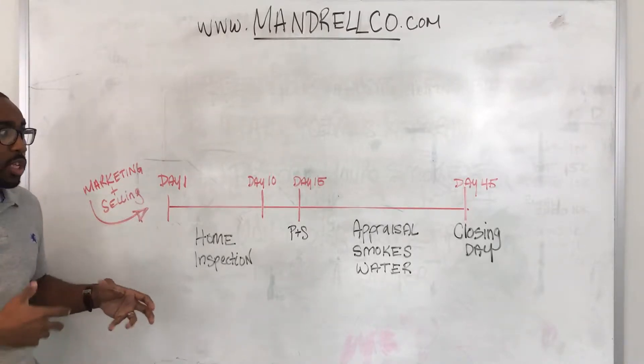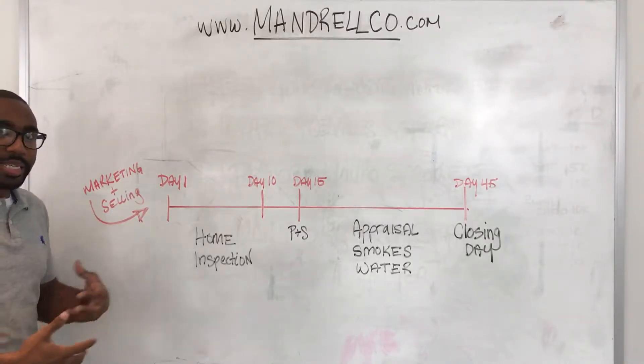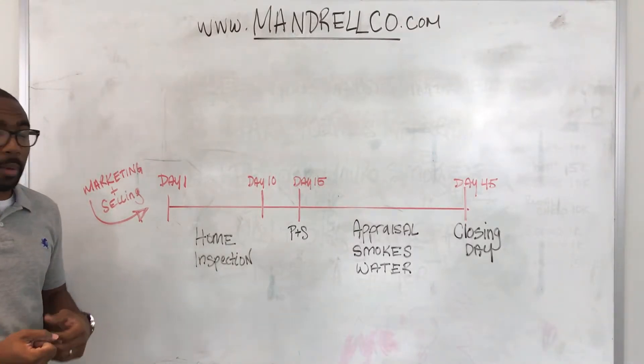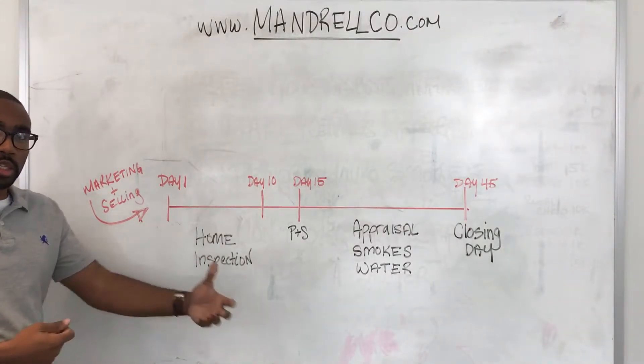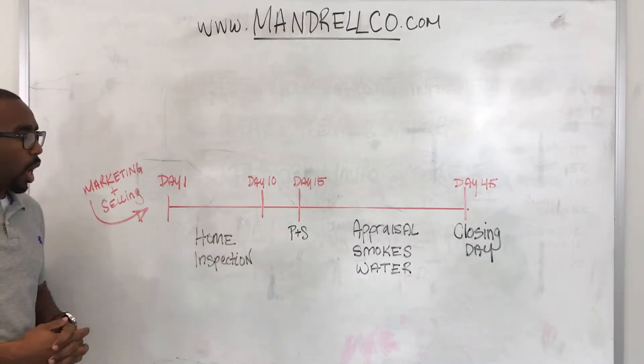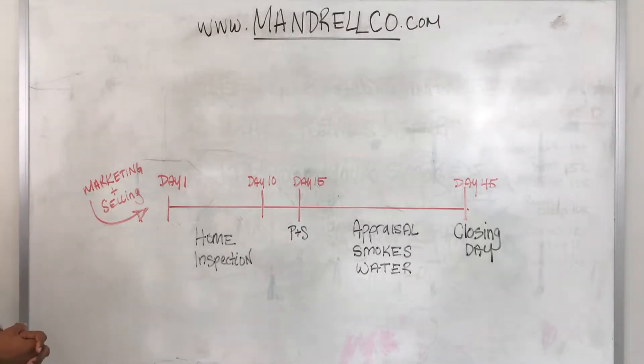If you're selling a property, you really need to know what the next steps are. What am I looking forward to? How soon do I need to move out of this property? How soon do I need to turn over the keys to the new buyer? That's what I'm going to try to lay out for you. Hopefully it's pretty clear through my timeline sketch here.